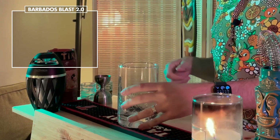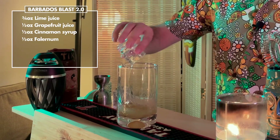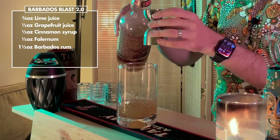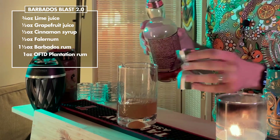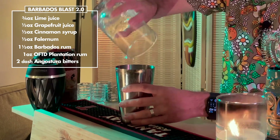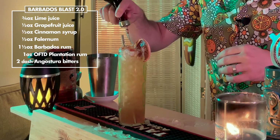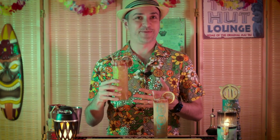One and a half ounces of lime is a lot, so we thought maybe splitting it with grapefruit a little to give a bit more body would help. Also, adding just a bit more OFTD to give it more zing, and finally, putting in two dashes of bitters directly into the cocktail as well as the garnish to help that spice just a tad more. So there it is — the updated Barbados Blast.